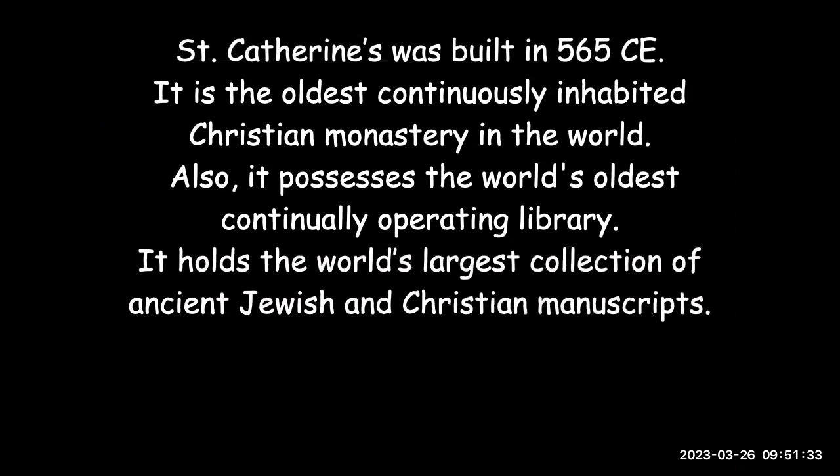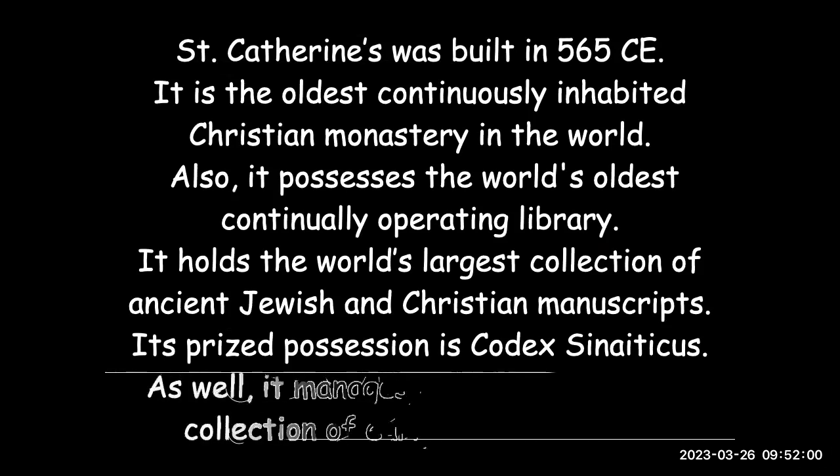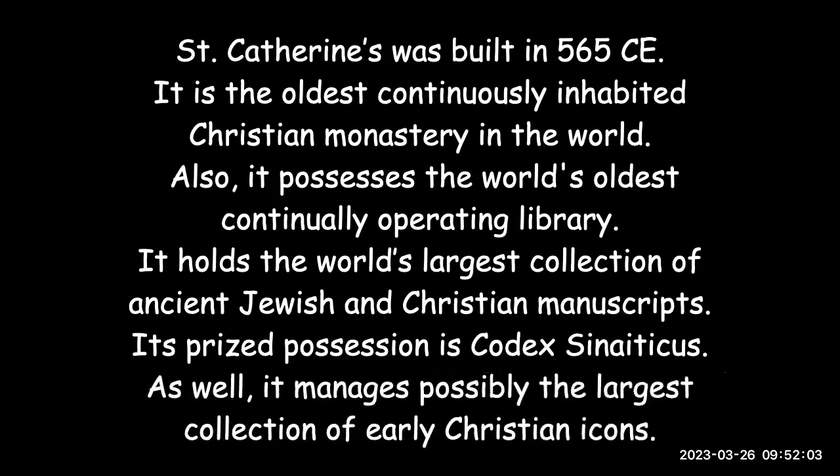It also holds a huge number of both Jewish and Christian manuscripts — hand-written documents — and is prized for its Codex Sinaiticus, a book that contains both the Old and New Testament in Greek. It's a famous text from which so much of the Bibles around the world have been created. It also manages the largest collection of Christian icons in the world, or maybe second largest — the Vatican Library has quite a few as well.